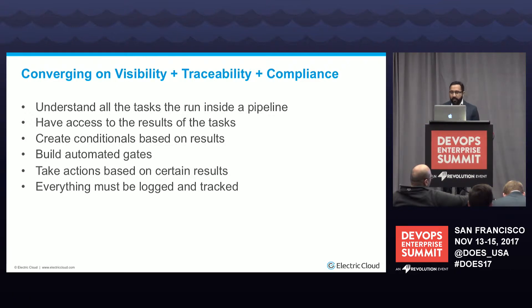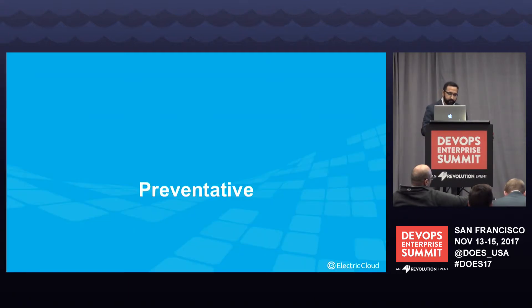We're going to take two approaches to answering the security piece. One is preventative — what can you do to reduce security breaches? And recovery — what steps can you take to reduce mean time to recovery?